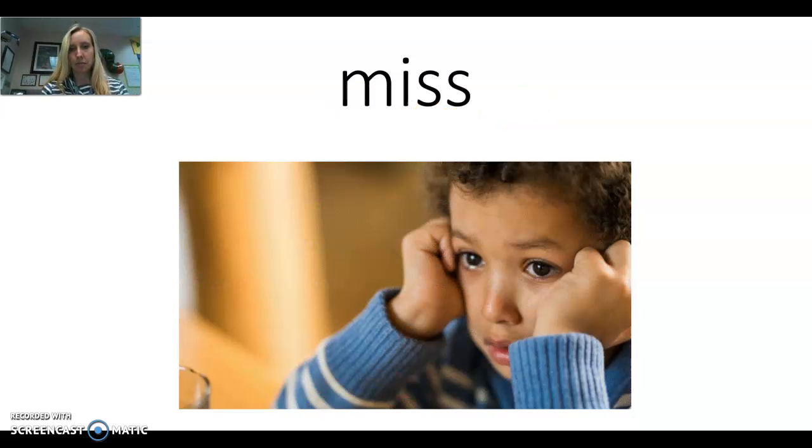Our next word is miss. It looks like this little boy misses his family or maybe his toy — he looks kind of sad. So this is the word miss. Say it with me: miss. Let's make the sounds: Muh, IH, Ss.